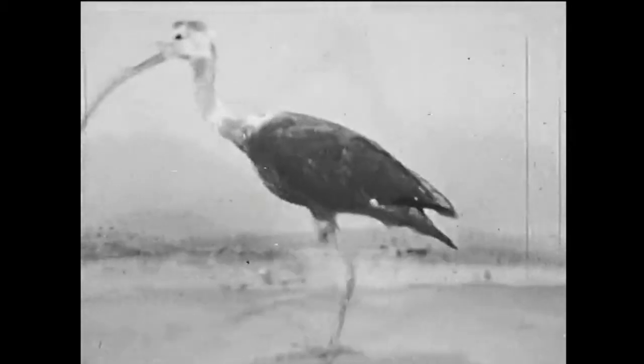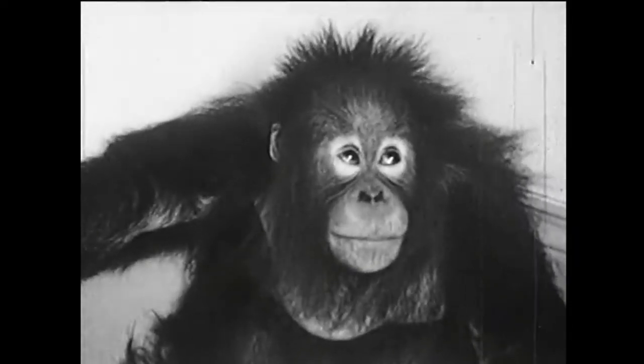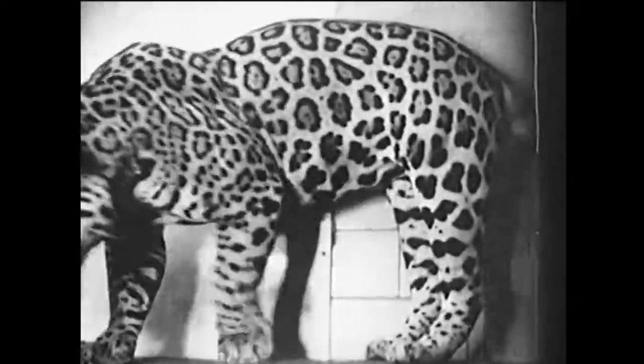I stands for a very pretty bird, the scarlet ibis of South America. When hundreds of scarlet ibises perch in a tree, it looks as if the tree were in bloom with red flowers. Jaguar begins with J, and that's our animal for this letter. Andy wants to see the jaguar. He'll like this one in the Bronx Zoo because it's gentle and friendly.